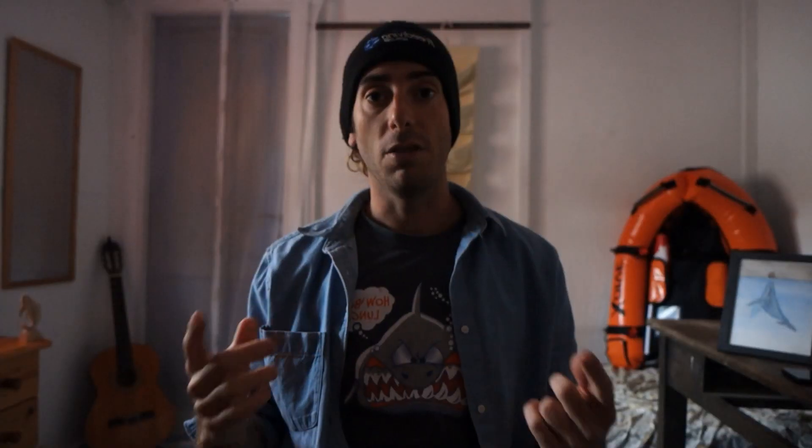When we close our eyes, they secrete an oily substance that covers the cornea, keeping them moist. It's for that reason that if we stay too long without blinking, our eyes start to itch because the film over the cornea is evaporating and the eye is starting to dry.